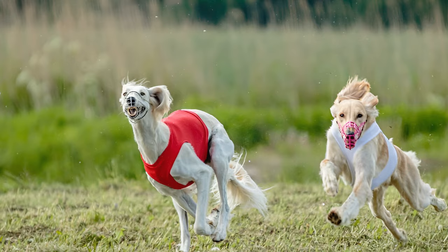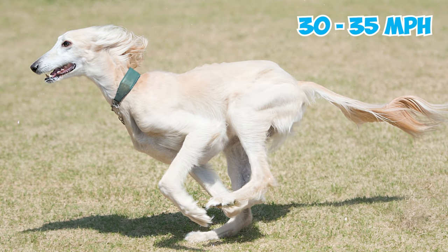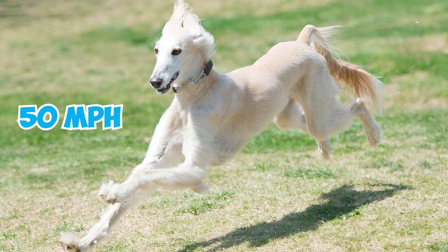Number 13: These sighthounds are one of the fastest dog breeds in the world, capable of impressive speeds ranging from 30 to 35 miles per hour. Some breeders even claim they can reach speeds as high as 50 miles per hour.